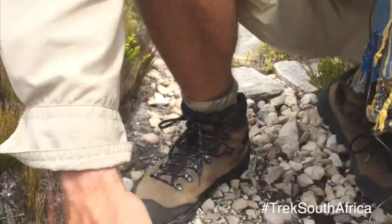Welcome back to Trek South Africa. Here we are on the Whale Trail at the De Hoop Nature Reserve and we've just come across some dung beetles that are rolling up some balls of dung here.